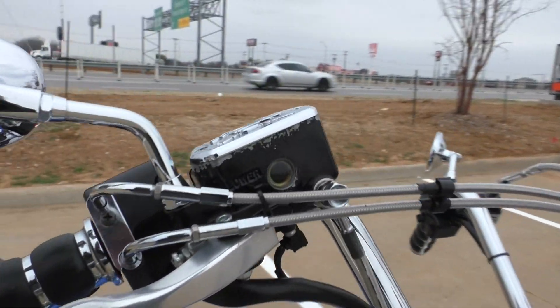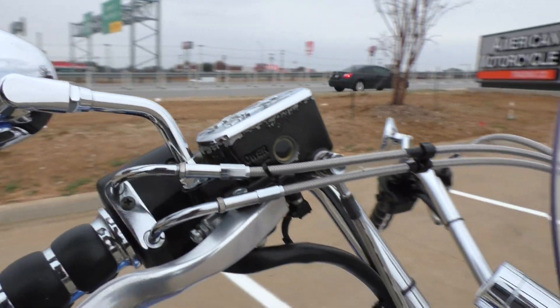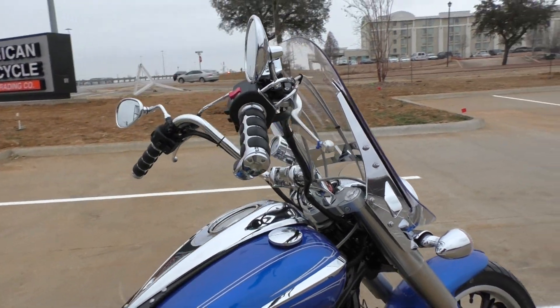The only cosmetic issue I really noticed was up on the master cylinder, some of the paint's chipping away. But as far as the paint and the chrome, everything looked good.